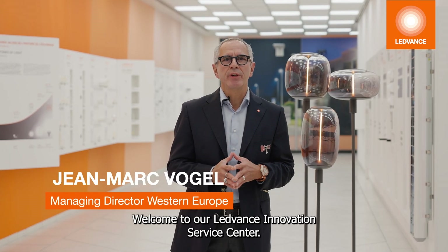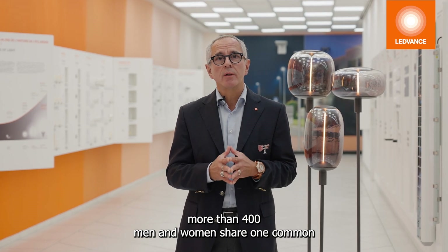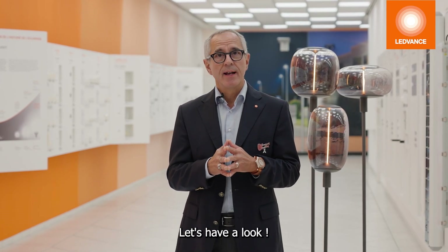Welcome to our Advanced Innovation Service Center. All of us — more than 400 men and women — share one common purpose, day in and day out: creating value for our customers. Curious? Let's have a look!